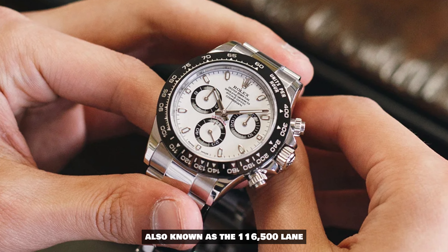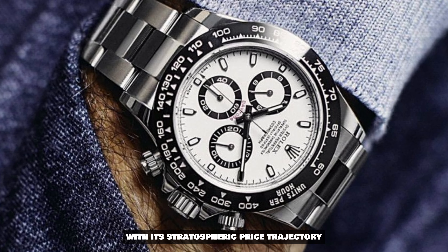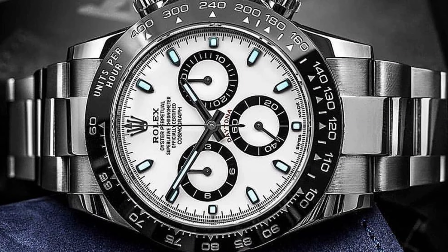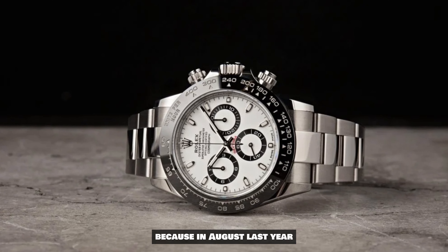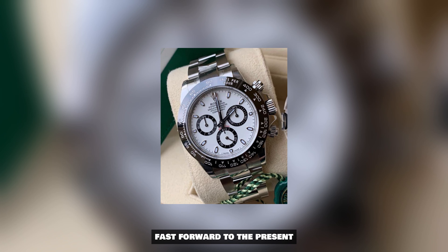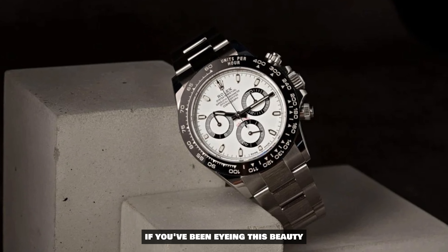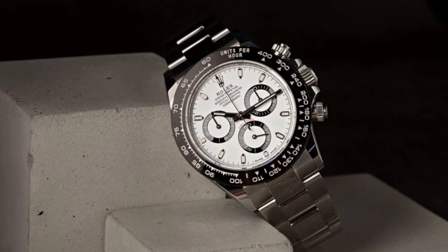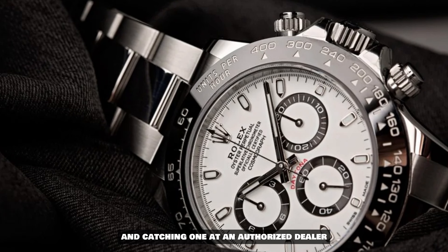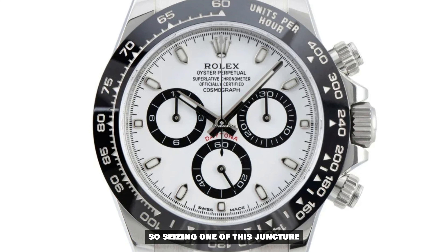Let's kick off with the Rolex Daytona Panda, also known as the 116500LN. This timepiece has been making headlines with its stratospheric price trajectory. Retail is a crisp £12,500, but in August last year it escalated to a jaw-dropping £30,000. Fast forward to the present and it's resting at £24,000. If you've been eyeing this beauty, now might just be your moment. Catching one at an authorized dealer is like catching a unicorn, so seizing one now is a savvy choice.